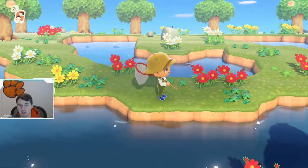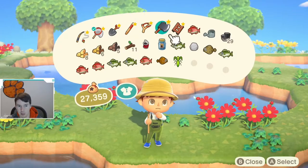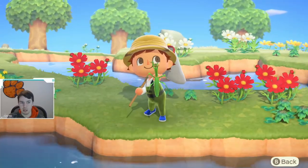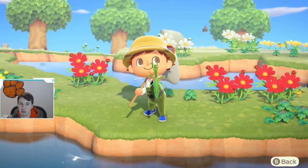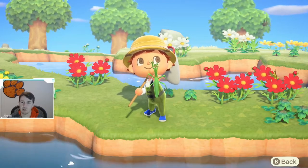But with that being said, guys, I really hope this video was helpful for you. I would love if you would drop a comment down below — let me know if you have caught a mantis. I would really appreciate if you guys would drop a like and subscribe to the channel. Thank you, and good luck catching a mantis.